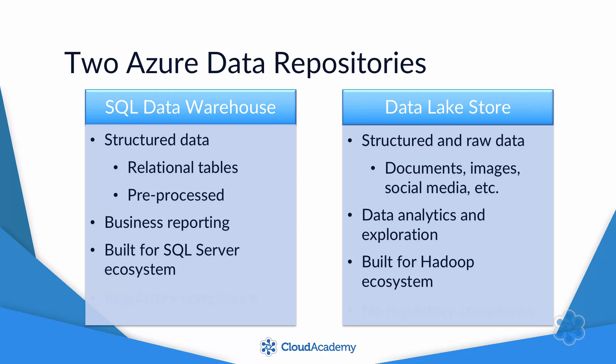One final difference is that SQL Data Warehouse is certified for compliance with over 20 standards, including HIPAA. Data Lake Store does not have regulatory compliance. This is another reason why it makes sense to use SQL Data Warehouse to serve data to a wider audience.